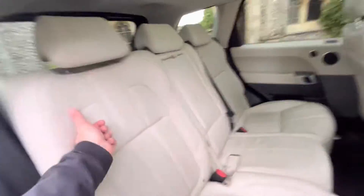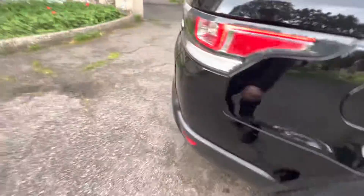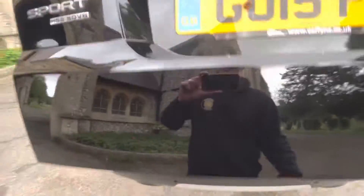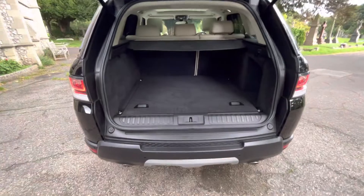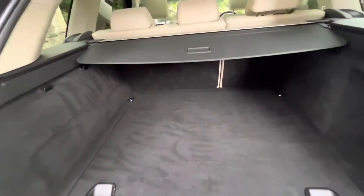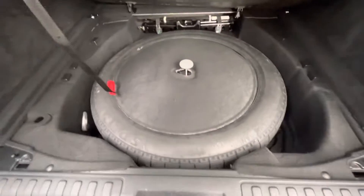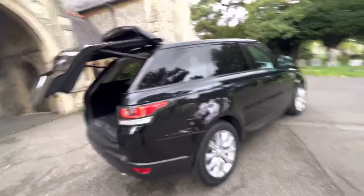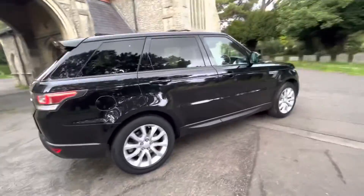Heated seats for the rear passengers as well, so everyone gets to be toasty. A little handle here allows more room for the already huge boot space. Going to the boot, you can see our HSC SDV6 badge - it's power operated, you just press that button. We've got the sliding parcel shelf, little hanging clips, and when you pop this off, we have a spare as well. It's a really gorgeous example and a true rare opportunity to own a one owner from new version of these. For the age of this car, the mileage and ownership is absolutely exceptional.